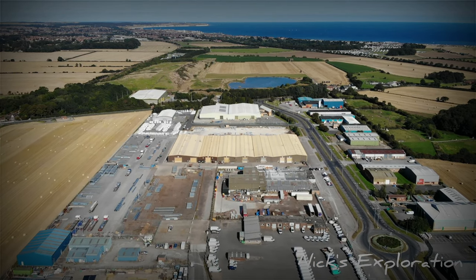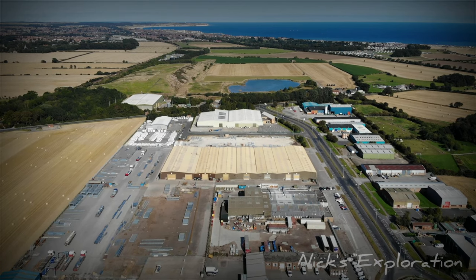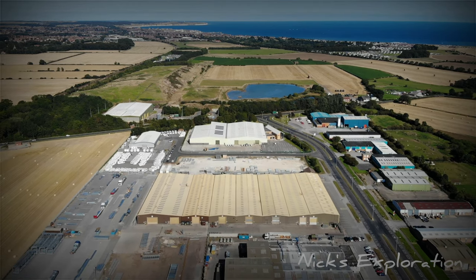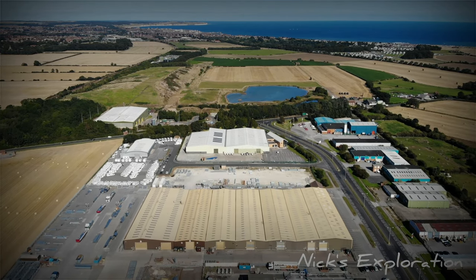RAF Carnaby was for many years used for the storage of new Nissan cars. Today it has been developed beyond recognition into an industrial park, although with aerial photography you can still make out the outline of the former airfield.